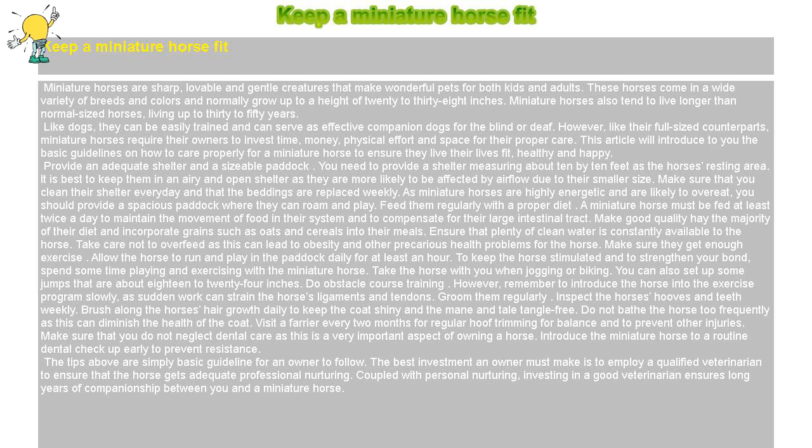Make sure they get enough exercise. Allow the horse to run and play in the paddock daily for at least an hour. To keep the horse stimulated and to strengthen your bond, spend some time playing and exercising with the miniature horse. Take the horse with you when jogging or biking. You can also set up some jumps that are about 18 to 24 inches, or do obstacle course training. However, remember to introduce the horse into the exercise program slowly, as sudden work can strain the horse's ligaments and tendons.